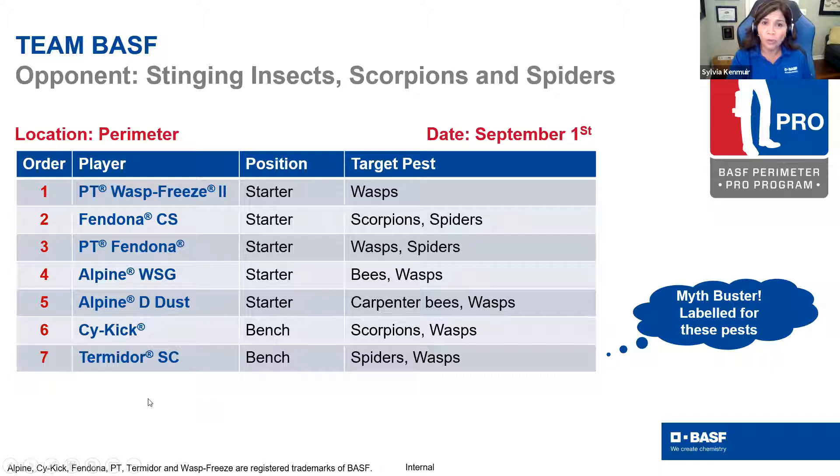One of the things I've noticed on social media is a lot of discussion about Termidor SC and whether or not it's labeled for more than just termites and ants. Granted, this is the go-to product for most people when it comes to ants and termites, but there are other pests on the label. We want to talk about spiders and wasps because Termidor does transfer, and when it comes to social insects like wasps, this could be a huge advantage. Termidor is definitely something that can be on your bench for these particular pests.